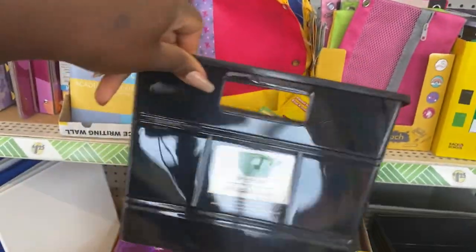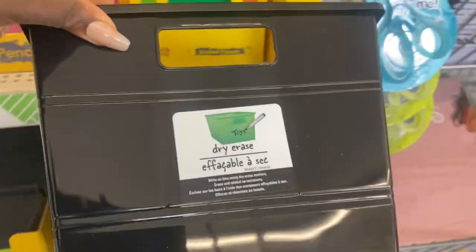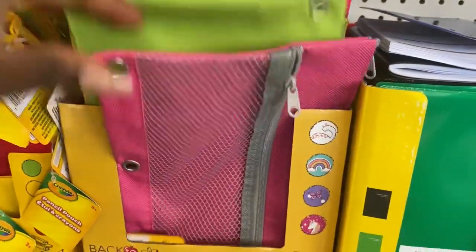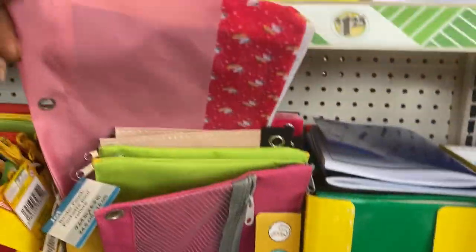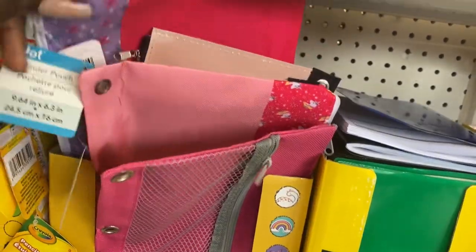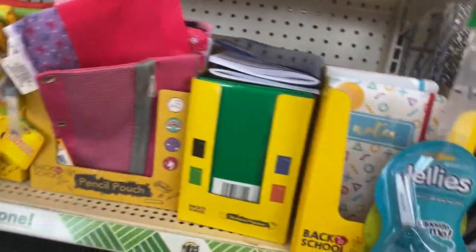Right here we have plastic storage bins with a dry-erase panel on the front — great for labeling. They have them in black and blue. Over here are the pouches for pens and pencils that fit into three-ring binders, in different colors and styles. There are lots of pink ones, a Crayola green one, and one with purple butterflies — so cute!